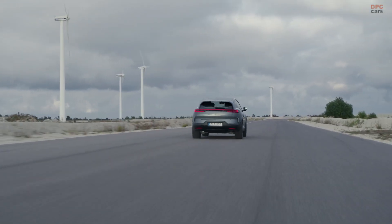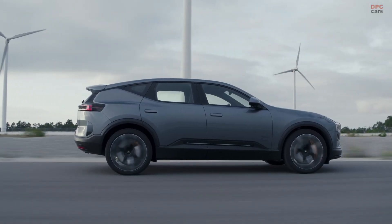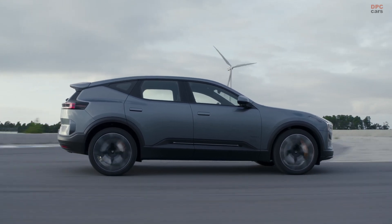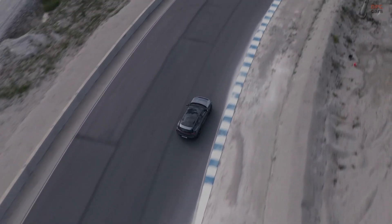Availability starts in the United Kingdom first due to strong demand, with other markets following. If the mission is an electric sport utility vehicle that charges faster, drives better, and thinks quicker, the upgraded Polestar 3 hits the brief.